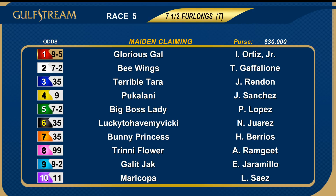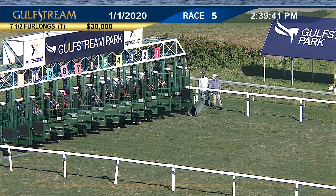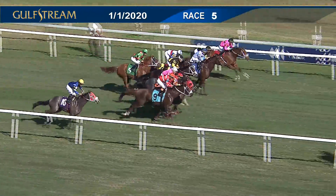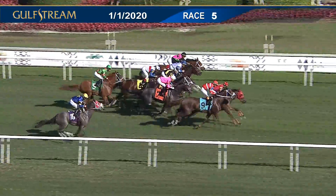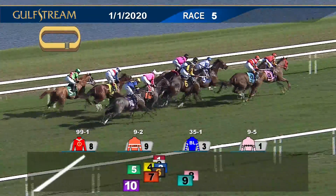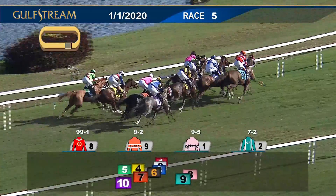We go to the fifth race — the start of the Rainbow Six, over a million and a half dollars wagered in the Rainbow Six today — with maiden claimers on turf to kick off the sequence. A field of ten signed on; this was a wide-open betting race. And they're off to a clean and level beginning. From the outside, Gallant Jack and Trinny Flower the first two to get underway — they're both looking to cross over, moving at the inside. Terrible Tara with Glorious Gal at the rail.